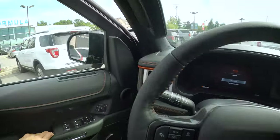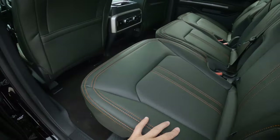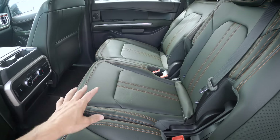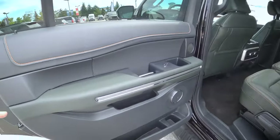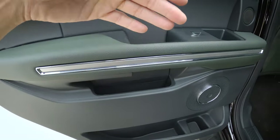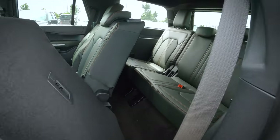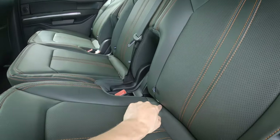Moving to the second row, there's the same tangerine stitching throughout the door and seats. The Timberline has two seating configurations — seven or eight seats — depending on whether you have the bench seat or captain's chairs. The bench seat is shown here; the captain's chairs allow easier pass-through to the back. Similar highlights along the door with the metallic look, handles, and small storage. The seat can fold down, with tether points and child seat anchors on both second and third row seats.